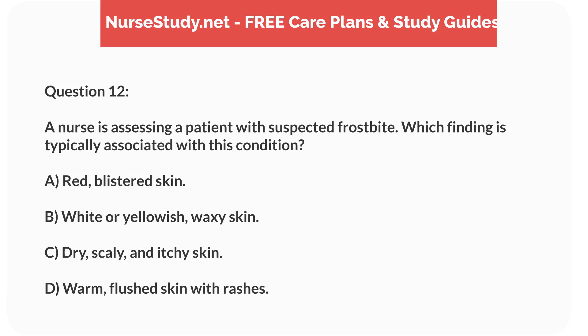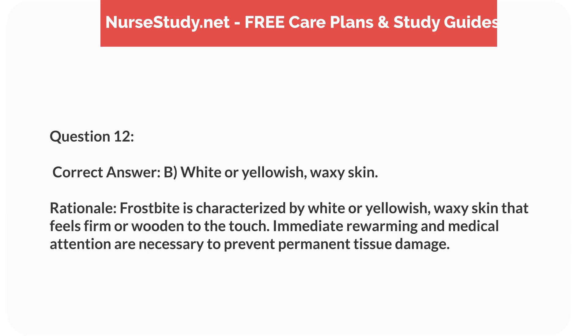Question 12. A nurse is assessing a patient with suspected frostbite. Which finding is typically associated with this condition? a. Red, blistered skin. b. White or yellowish, waxy skin. c. Dry, scaly, and itchy skin. d. Warm, flushed skin with rashes. Correct answer: b. White or yellowish, waxy skin. Rationale: Frostbite is characterized by white or yellowish, waxy skin that feels firm or wooden to the touch. Immediate rewarming and medical attention are necessary to prevent permanent tissue damage.